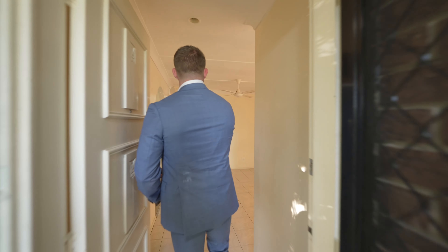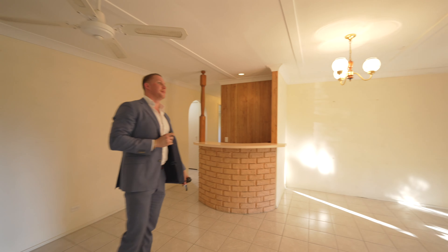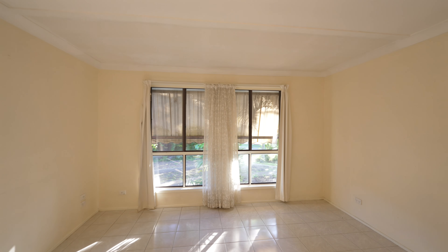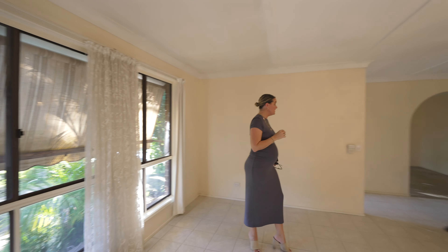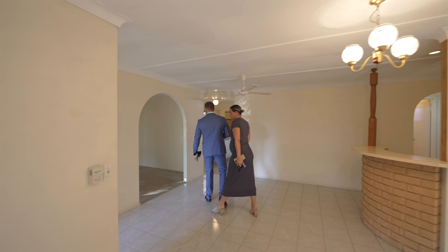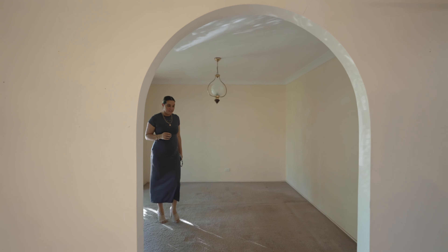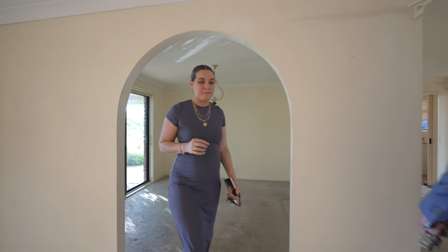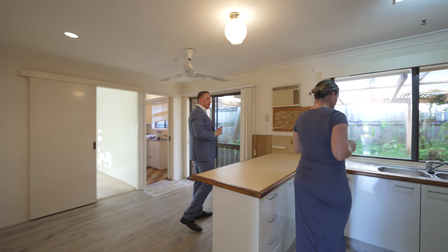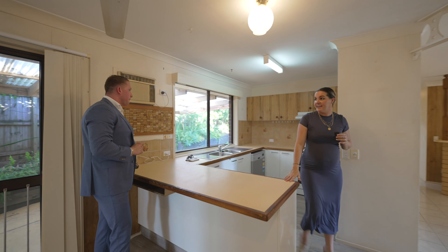Oh wow, okay. Yeah, it's been a hot minute since I've seen window curtains like that, but the bones of this property. Yeah, look at the big living areas. There's three living spaces. We've got a formal dining in here. It's a good family floor plan — living spaces are up one end of the house, bedrooms down the other, nice and separate. I do like it when a kitchen looks out over the alfresco like this.